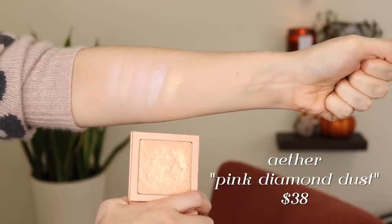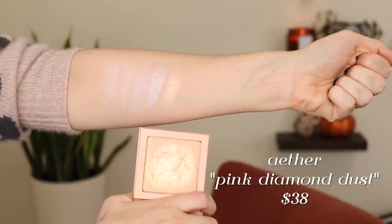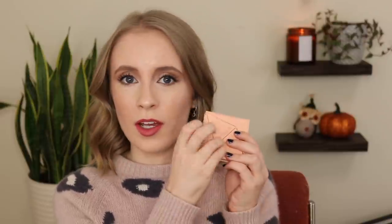My number three is the one from Aether Beauty in the shade Pink Diamond Dust — kind of a rose gold highlight. This one might not be for everyone because it's borderline glittery. I would describe it as more glimmery than anything — you definitely look like you're wearing highlight when you're wearing this, but for me I don't mind. It gives your cheeks this glimmery, wet sort of look and I love the golden tone of it. I also love that the packaging is paper and recyclable — Aether Beauty is very sustainable with their packaging.